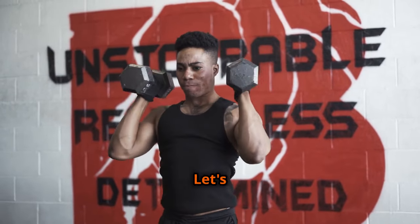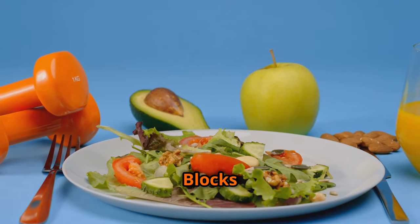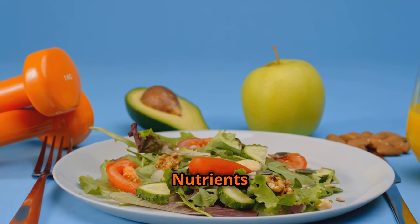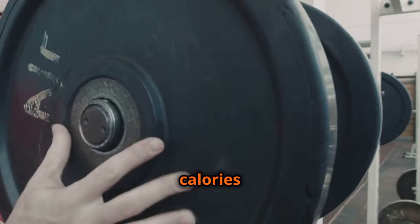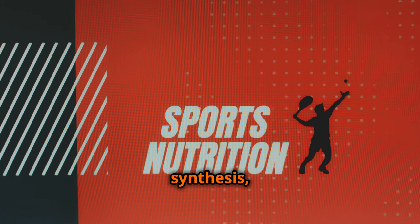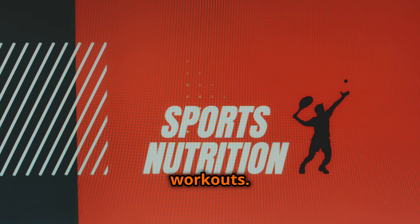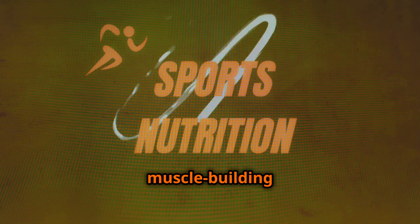The building blocks: unveiling the essential nutrients for hypertrophy. When it comes to packing on muscle, not all calories are created equal. Your body requires a specific set of nutrients to support muscle protein synthesis, repair muscle tissue, and fuel intense workouts. These nutritional powerhouses are the key to unlocking your muscle-building potential.